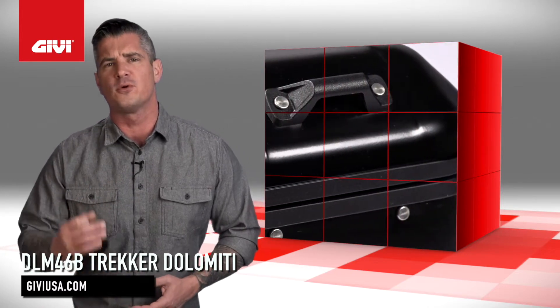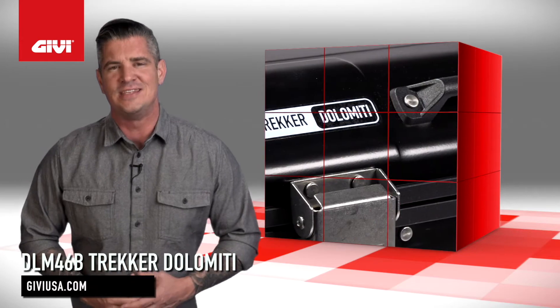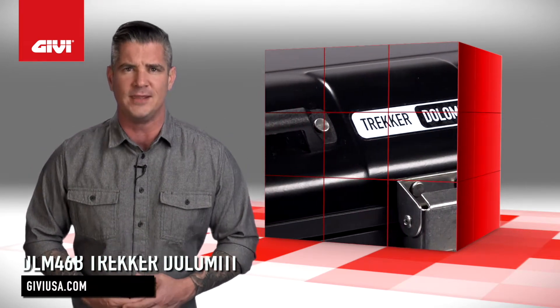Givi has an array of luggage options, but if you're in the market for a durable top case that has plenty of room, it doesn't get much better than a DLM46B Trekker Dolomiti.